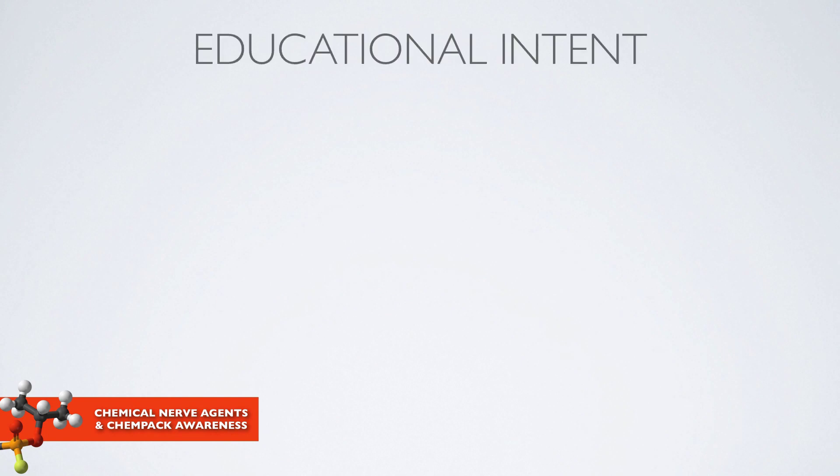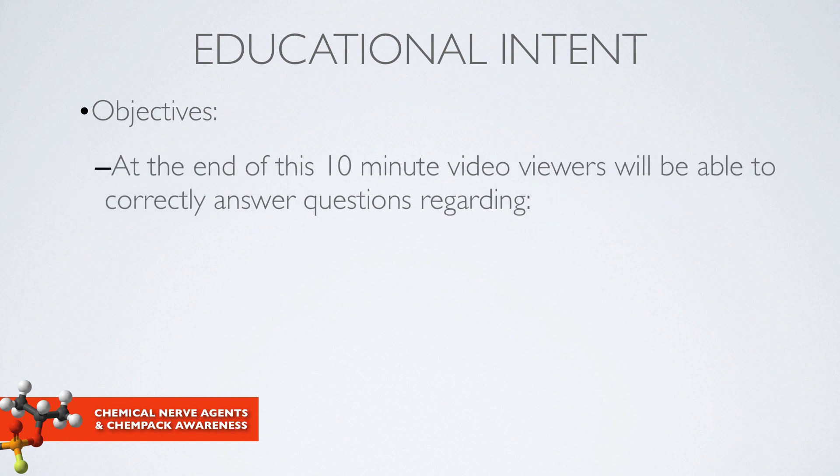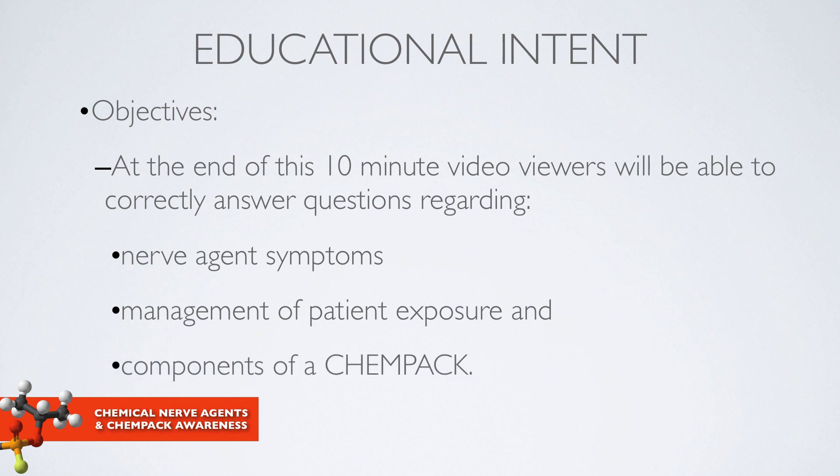This presentation is about chemical nerve agents and specifically about the CHEMPAC program. What I hope to accomplish over the next 10 minutes: viewers of this video should be able to answer questions regarding symptoms of nerve agent exposure, the management of these symptoms and patients, and components of a CHEMPAC with respect to the CHEMPAC program.